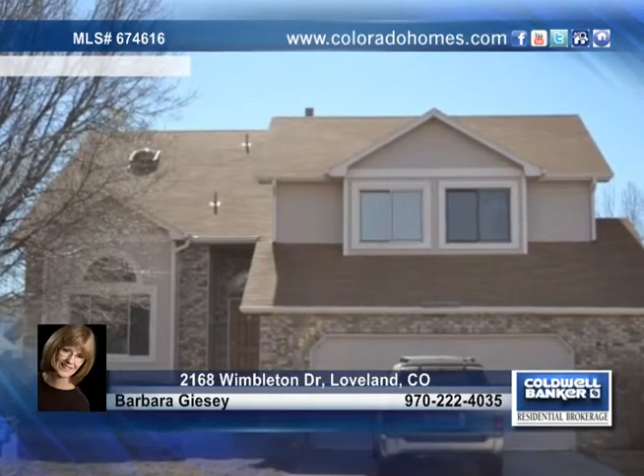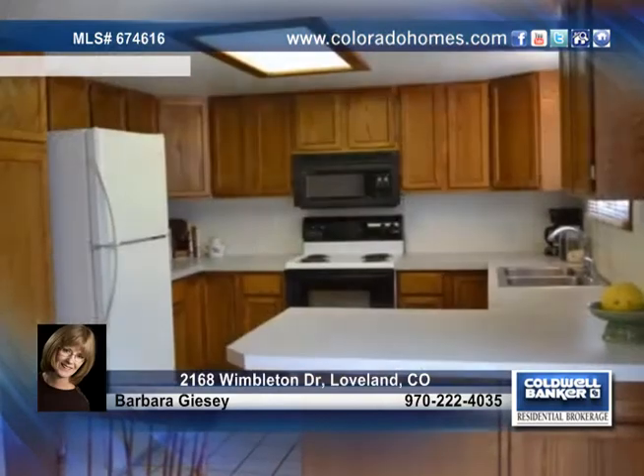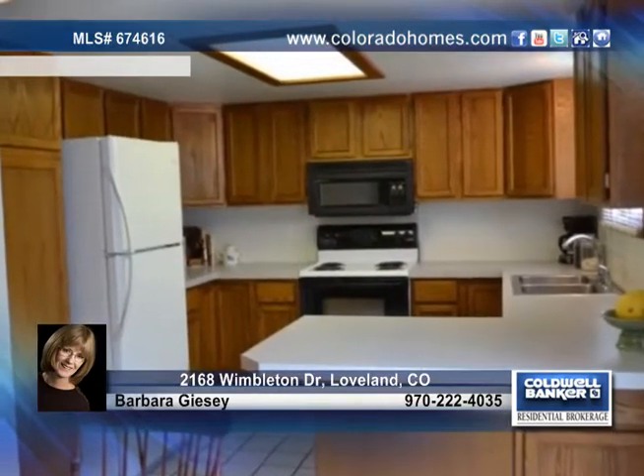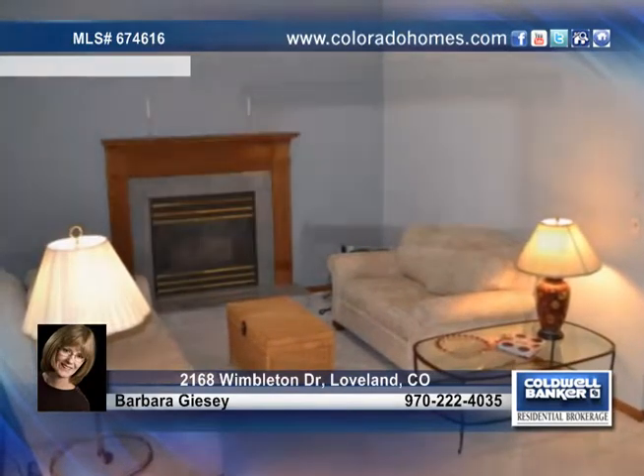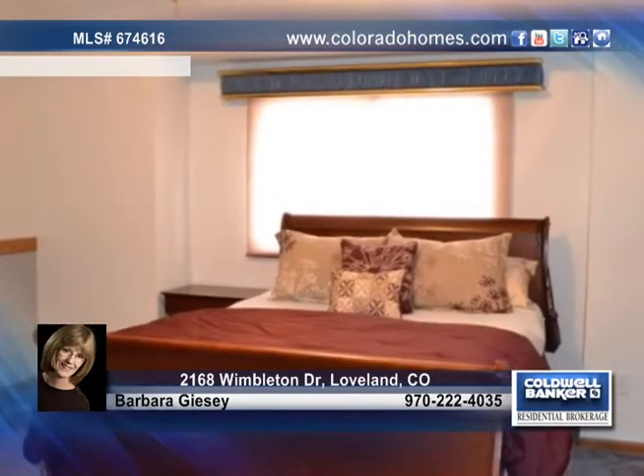Conveniently located with easy access to Highway 34 and I-25, this four-bedroom home is exactly what you're looking for. Vaulted ceilings, a tile entry, a country kitchen with a dining area open to a family room with a gas fireplace are just a few of the amazing features you'll find in this home.